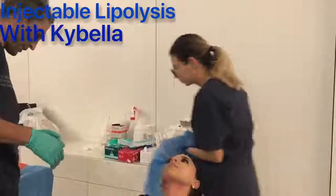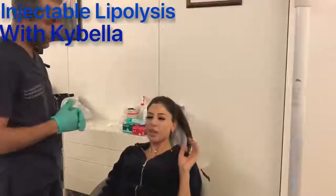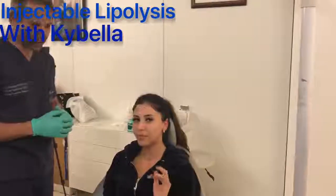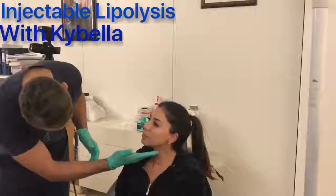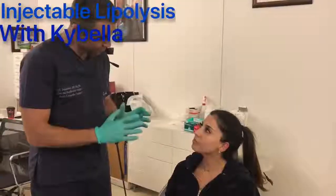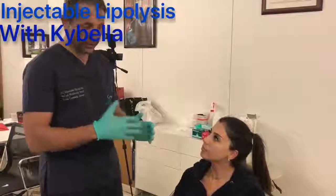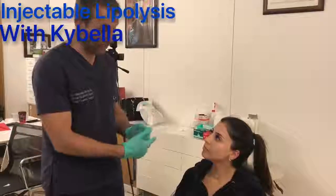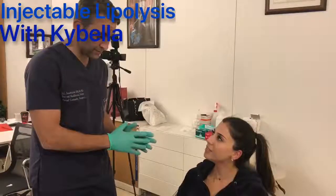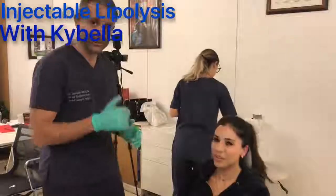I'm going to ask the patient a couple of questions. How do you feel? Patient: I feel a little bit of burning. That's a normal burning sensation. You may experience a little bit of swelling and redness on the area of the submental region — that's quite normal. You're not going to see any results for about three weeks; the first results appear at three weeks. We'll repeat these injections in four weeks from today. You can apply some ice if you have any discomfort.